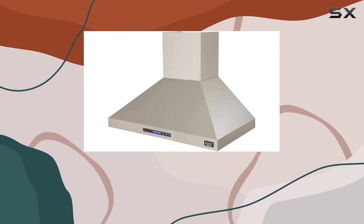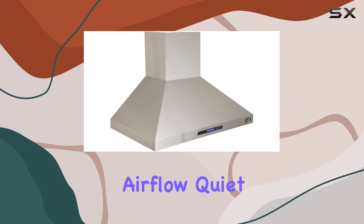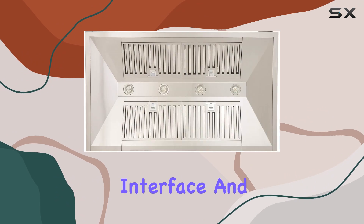Overall, the CUP KRH 4810A wall mount hood isn't just a tool but a significant upgrade to any kitchen, promising efficiency and style. Its high-capacity airflow, quiet operation, user-friendly interface, and sleek design make it a standout choice.